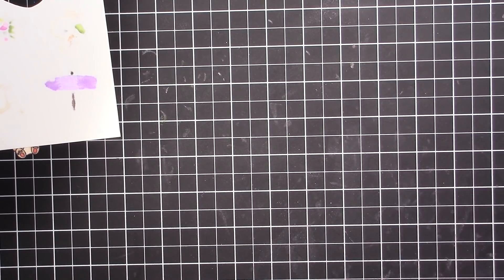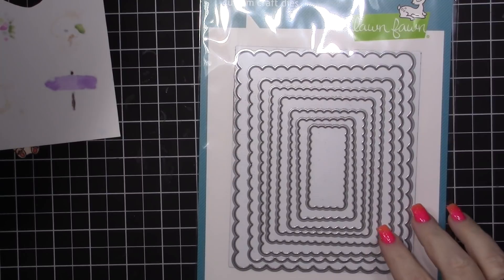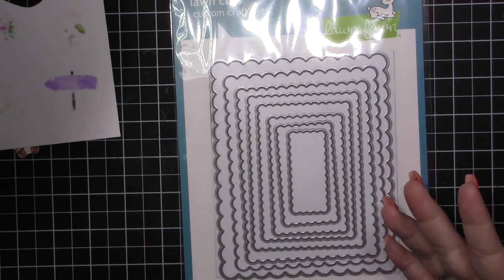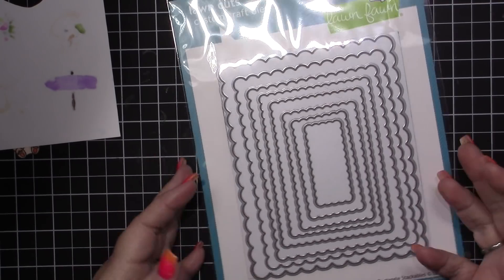So the first one I got are the scalloped rectangle stackables. I really wanted something scalloped like this for card fronts. I already have some stitched rectangles, but I wanted something with some other shapes, so I got the scallops.